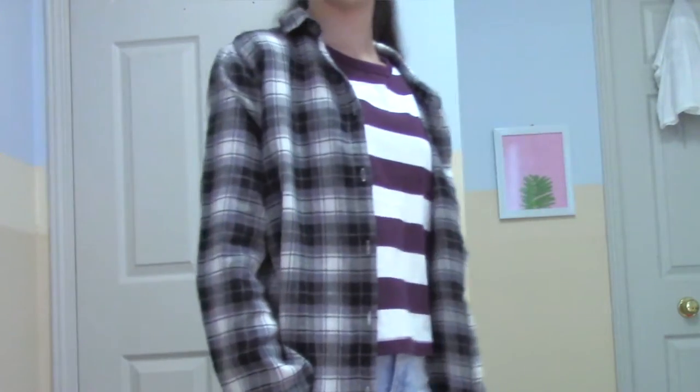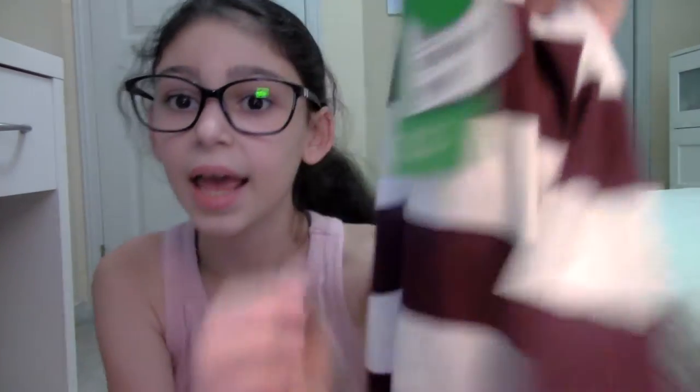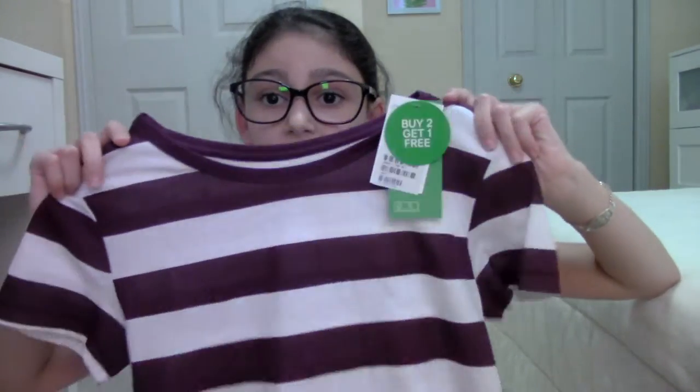Okay, so I'm going to show you the top first. This was the first top and I'm absolutely in love with it. I don't have many striped tops either, so you know, we got that. I don't know if you can see this but it's like a burgundy kind of color. Anyway, it was a buy-two-get-one-free deal but I didn't really see other ones that I liked.